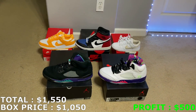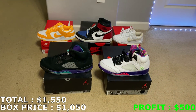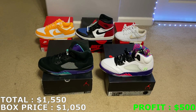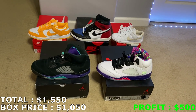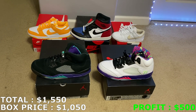That puts me at $1,550 for this $1,050 box — if I can sell at those prices, that's $500 in profit. Huge shout out to Back of the Closet. This is my second box from them and they hooked me up again. I'd easily rate this a 10 out of 10 — can never go wrong with these shoes and the profit potential. Let me know what you guys think in the comments, subscribe, leave a like, and I'll see you guys next time.